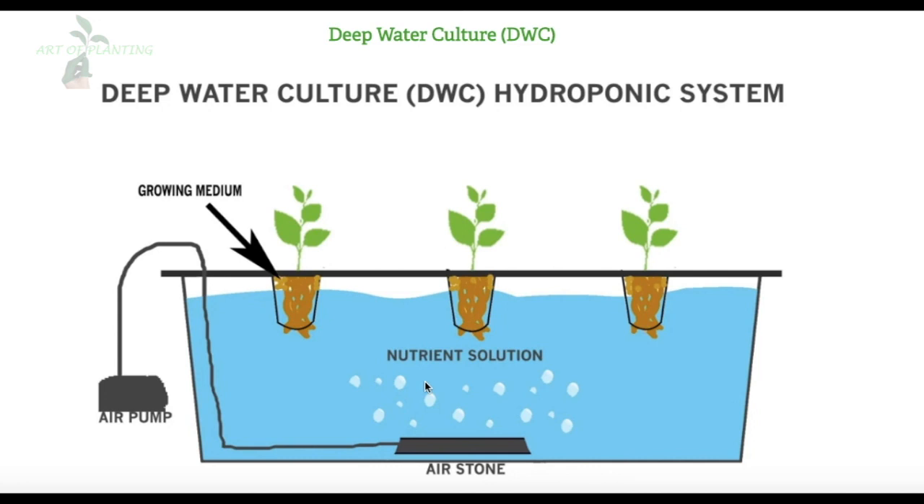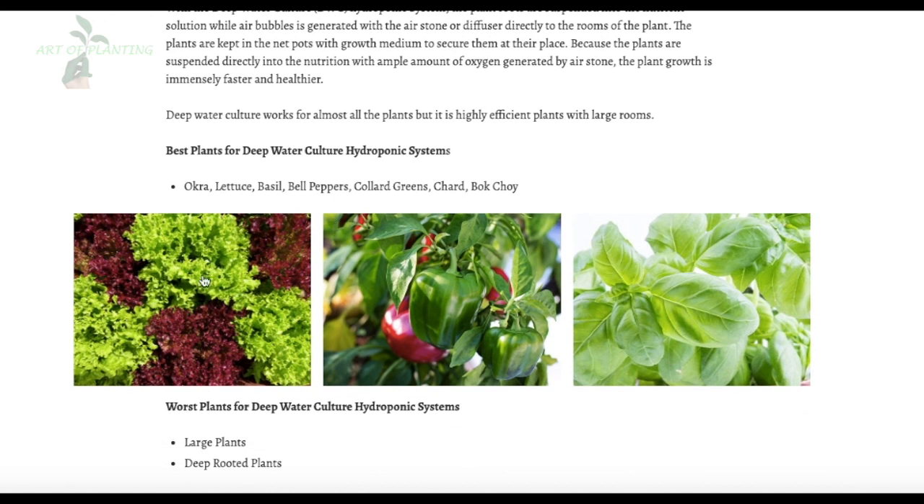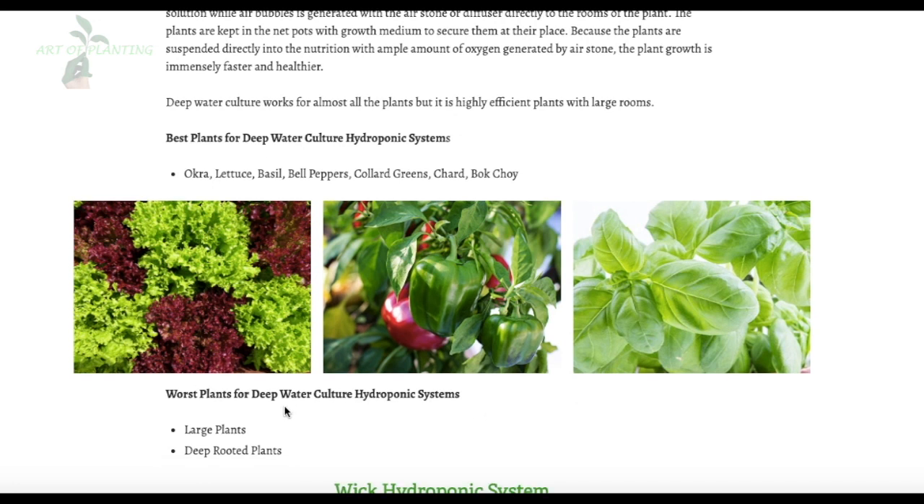This system works for almost all plants but works best with small plants. The best plants to grow in this system are small plants such as okra, lettuce, basil, bell peppers, and strawberries. There are no such worst plants for this system, but larger plants would be difficult to grow as they require more oxygen and additional plant support.